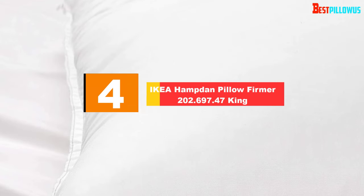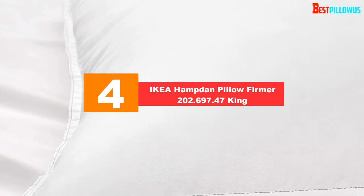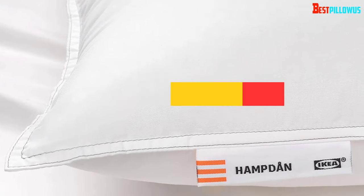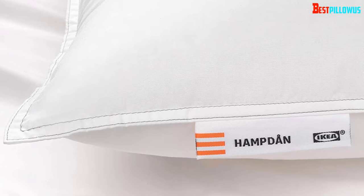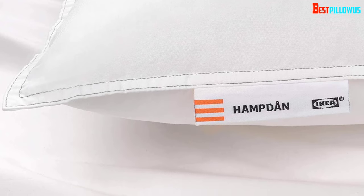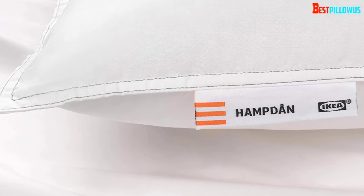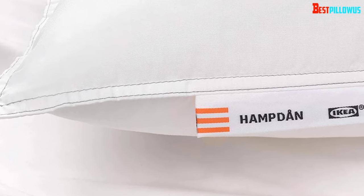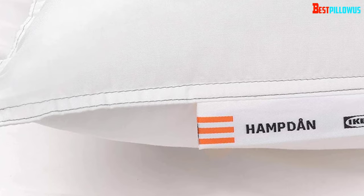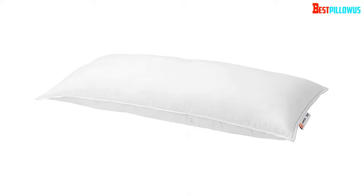Moving on at number 4, we have the Ikea Hampdan Pillow Firmier 202.697.47, King. When it is sleeping time, do you want a big pillow under your head? Looking for the best Ikea pillow that suits your king-size bed? If the answers are yes, just go for this pillow from Ikea. Unlike traditional pillows for a king-size bed, this item features top-quality materials. Whether you want to decorate the bed or use it for regular purposes, you will get the same service.